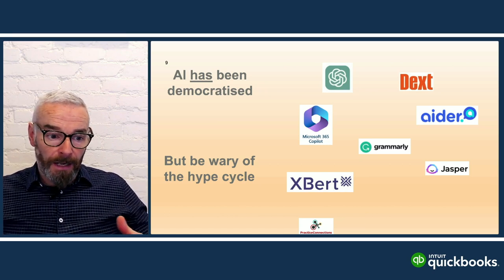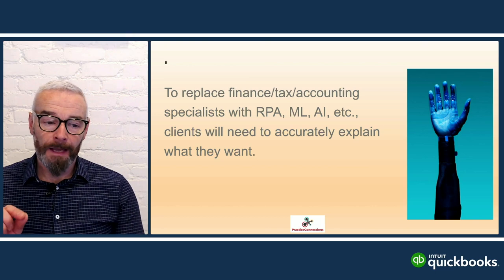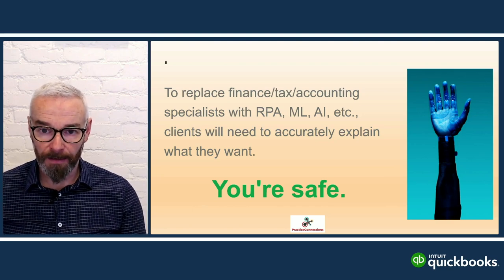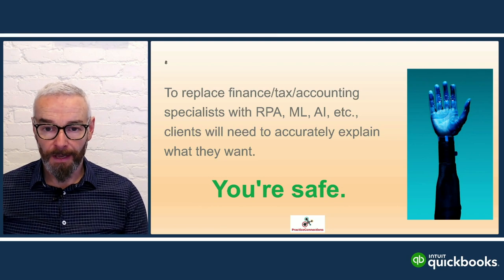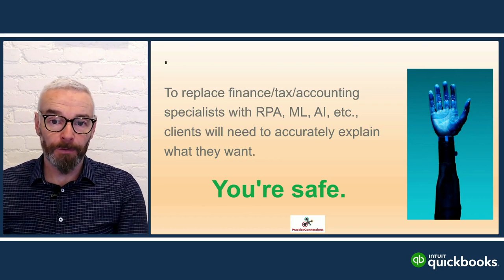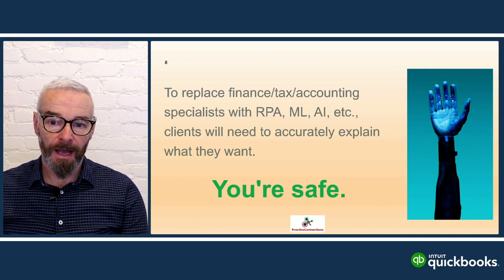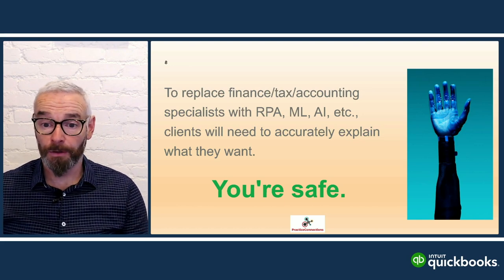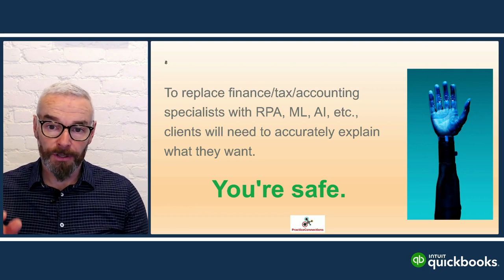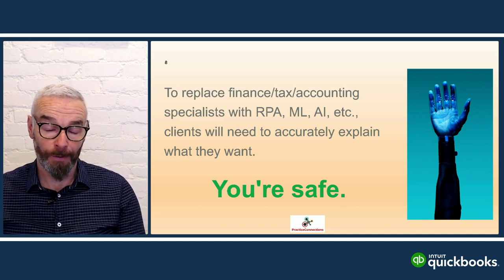The reason accountants will never be replaced by AI is that there are too many variables, and the right question must be asked. Nobody can come to you and say 'do that because the computer said so.' Nobody will ever fully trust a machine — they always want someone to blame. That's one of the advantages of why accountants will never go out of fashion.